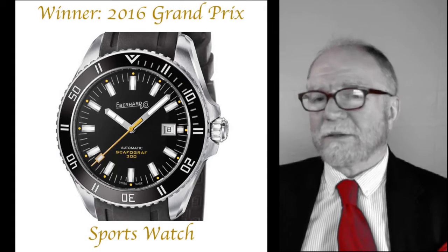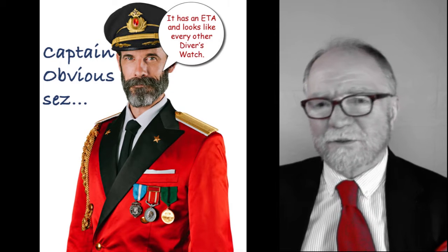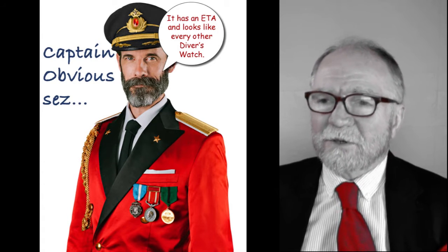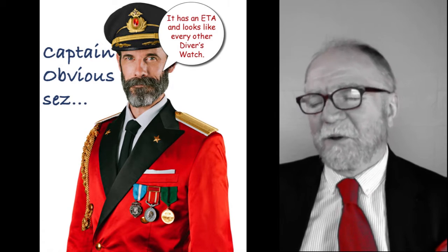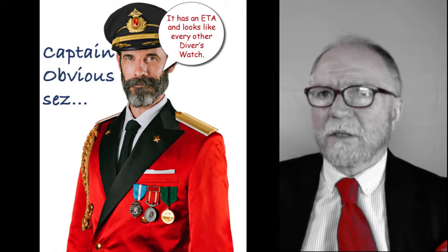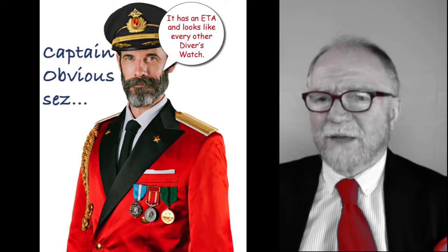Now, a lot of people said — and this was me, Captain Obvious — this thing has an ETA in it, it looks like every other diver's watch, how could it possibly have won? So I called a judge I know and asked what they chose the Eberhard for. He said it has a lot of features, including a helium release valve. Though that was developed by Doxa and Rolex years ago, so nothing new there. And yes, it does have an ETA.